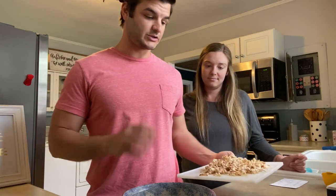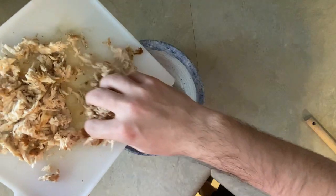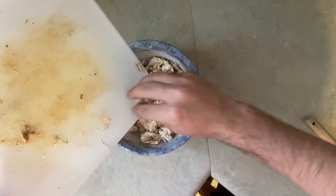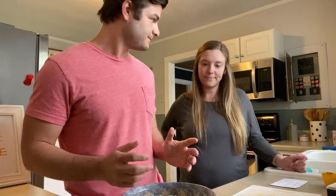So I just poured this in. Have I washed my hands? Of course I have. We're in the middle of quarantine, people. Safety first. All right, all the chicken's in.